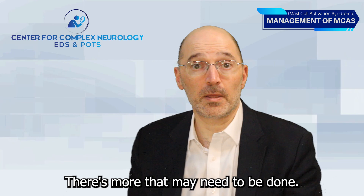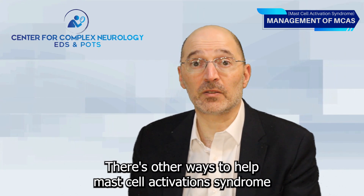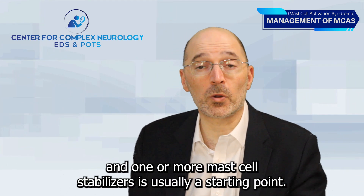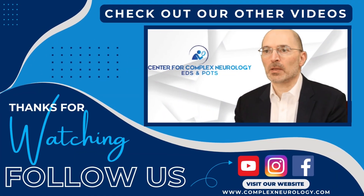There's more that may need to be done, but this cocktail of H1 and H2 blockers and one or more mast cell stabilizers is usually a starting point. Please go to our website to find links to other videos or ways to contact us to get more information.